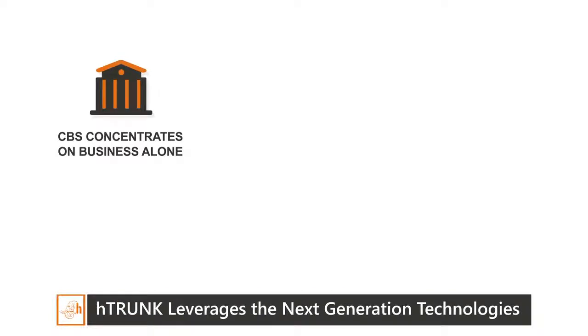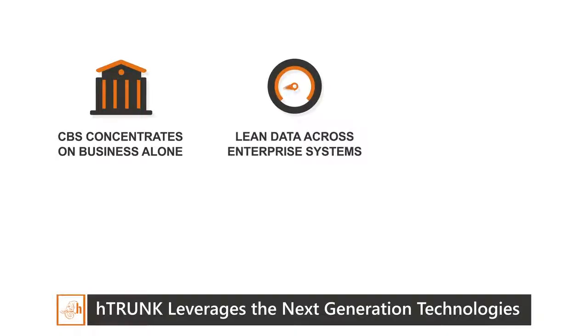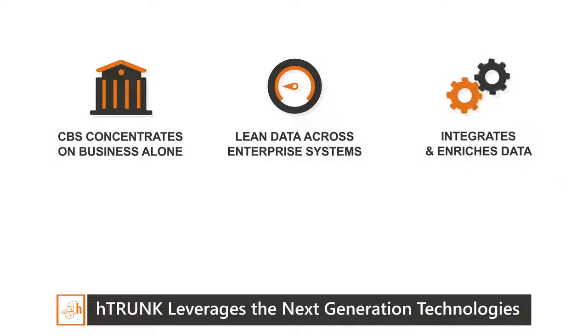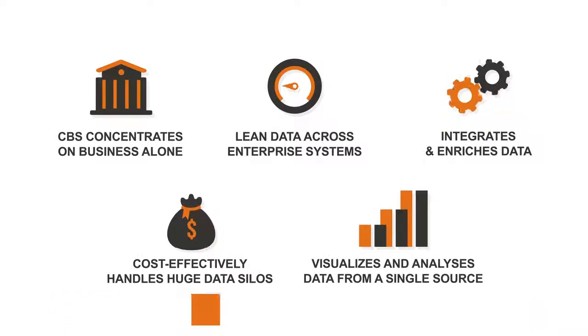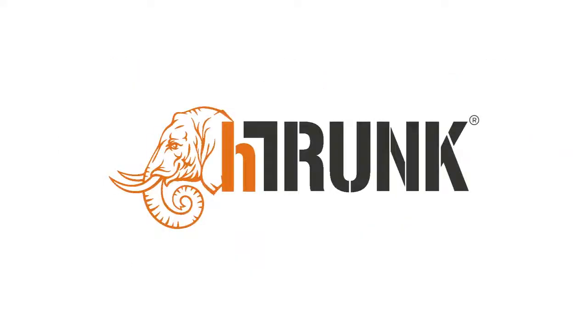In summary, H-Trunk leverages next-generation technologies and: one, lets the core banking system concentrate on business alone; two, keeps the data lean in the live system; three, integrates and enriches data from multiple systems enabling complete data exploration; four, cost-effectively handles huge data silos; five, visualizes and analyzes complete data. H-Trunk is the only unique product complementing your core banking system with big data solutions.